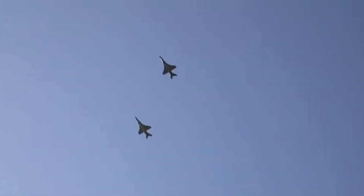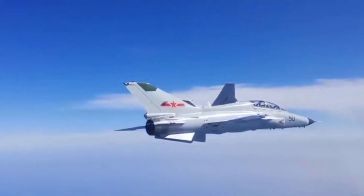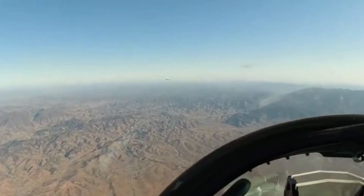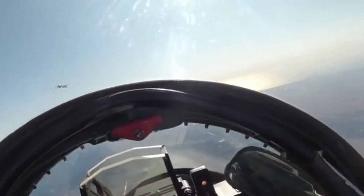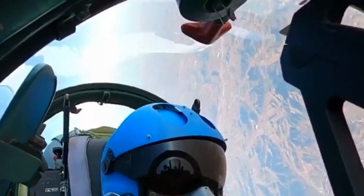It is an advanced trainer or light attack aircraft that later entered service in both the Chinese Air Force and Navy. The plane is quite controversial: some claim China wasted resources on a design far behind current technology, while others argue the JL-9 is reliable and serves the military without relying on any imported engine or key components.